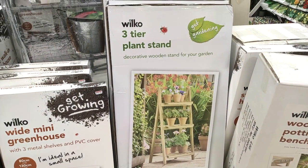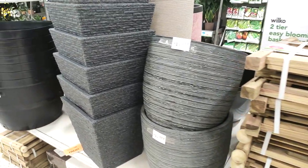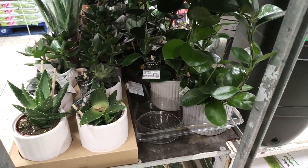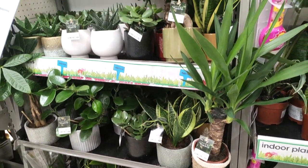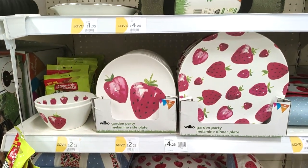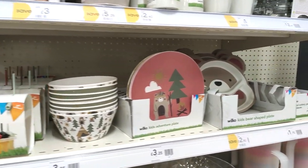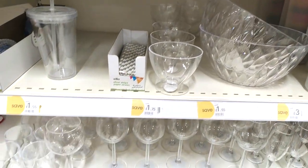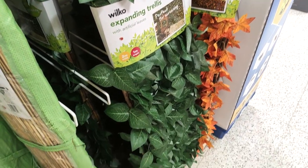Moving on to their outdoor stuff — they had this plant stand; I've got one of those in my garden from B&M last year and I really like how you can decorate it up with different things. They still had lots of their garden wear in; some of it was on sale but not as heavily as places like B&M. I feel like this year stores haven't managed to shift their stock as much as they thought. They did have some lovely picnic stuff — I love all that strawberry print, how cute is that! All these bits and bobs are perfect for any time of year, especially if you've got kids — plastic plates, you don't want them breaking.